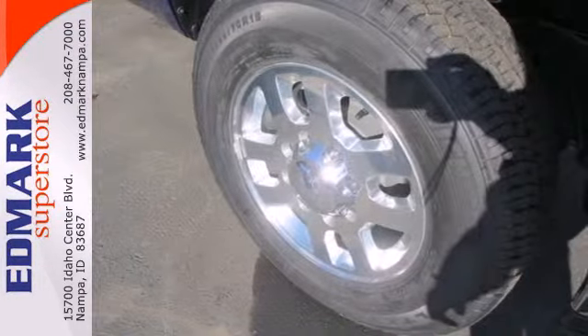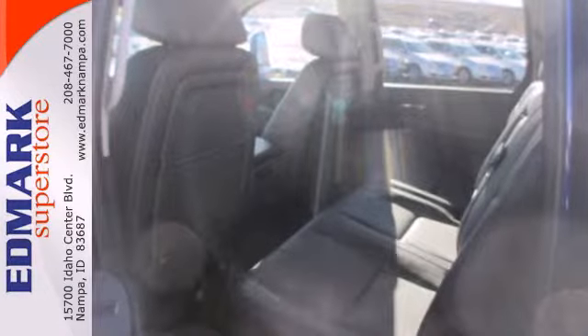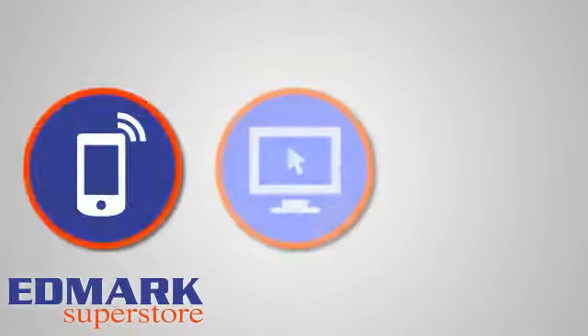Ward off the chills with heated seats. This commanding Chevrolet is at the head of its class. It's time for a test drive. Call, click or stop in today.